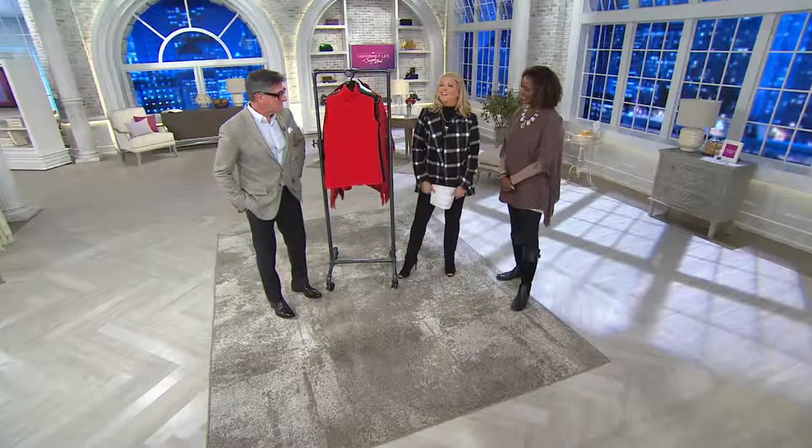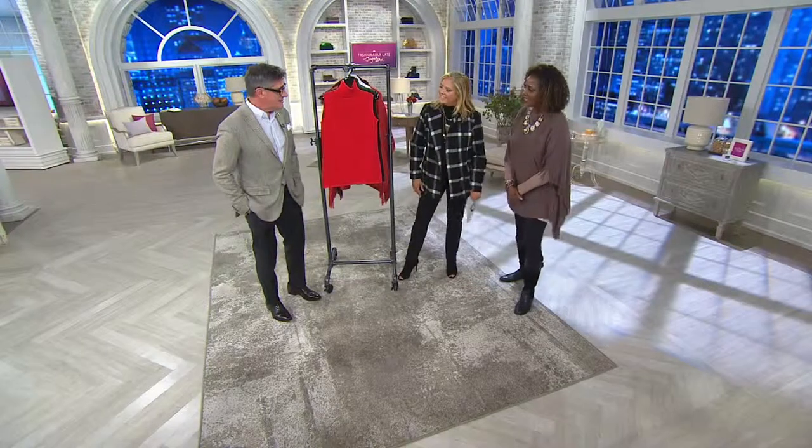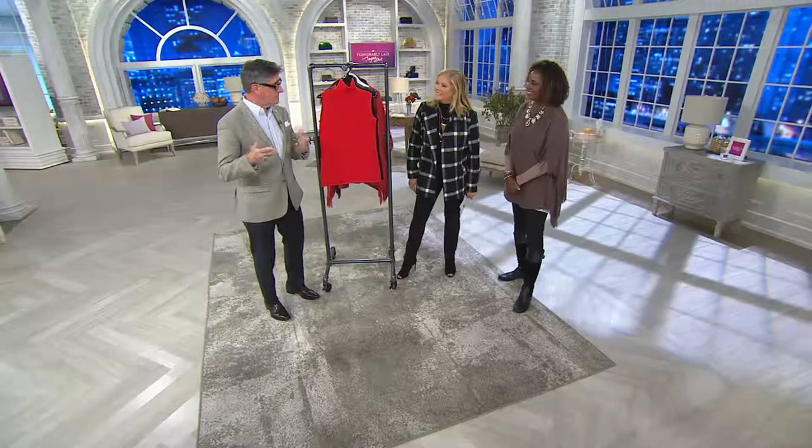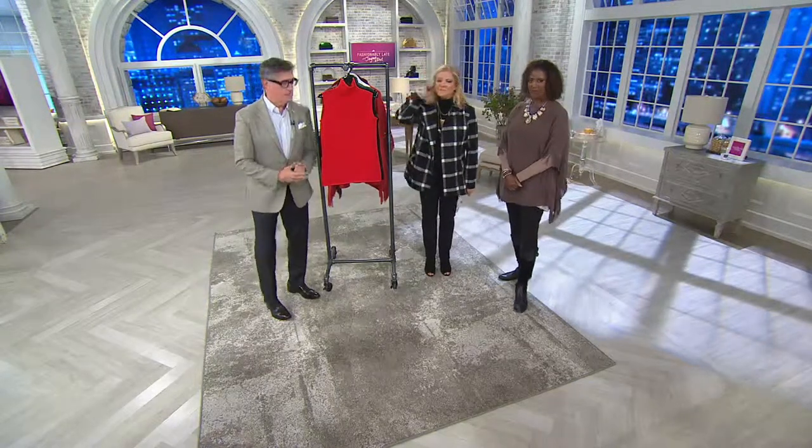Joan Rivers worldwide. Thank you for being part of our season two, David. Welcome back, guys. Nice to see you when the sun's not coming up. Nice to see you at night, but thrilled to have you back. Season two. I love that.